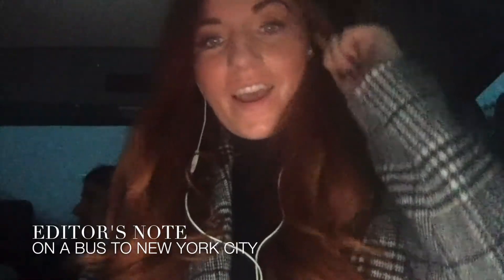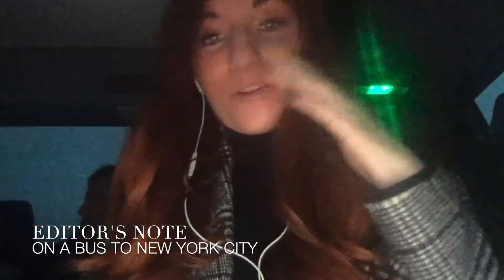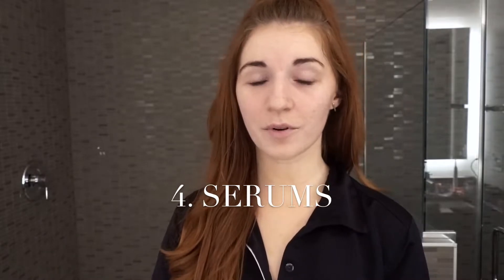While filming I forgot the toner step. Ironically, I tell all my friends that toner is a beauty industry conspiracy and doesn't actually do anything. But my friends tell me it evens your skin tone, shrinks your pores, resets your skin, and prepares it for your skincare routine. So I use it — I use the Thayers Witch Hazel toner.